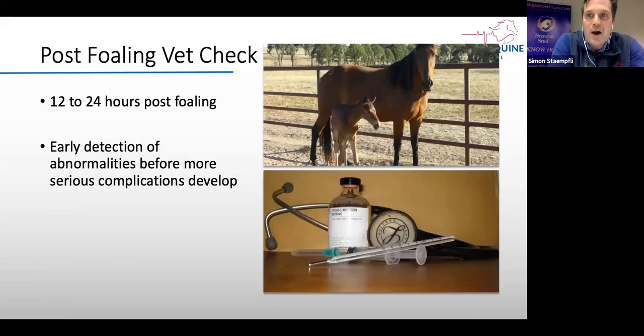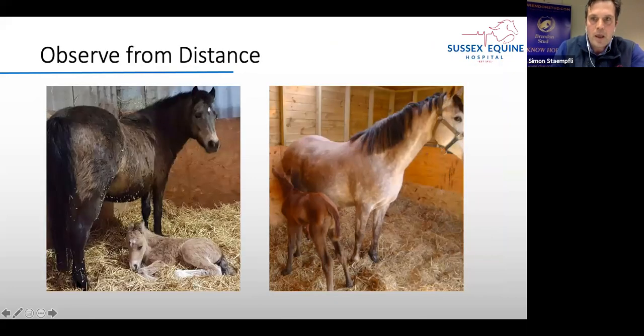We highly recommend that breeders get the foal checked 12 to 24 hours after birth, to detect early abnormalities before serious complications develop. When I come to the farm I tend to observe the foal and mare first from a distance. Foals get up four or five times an hour and sleep for ten minutes. Just seeing from a distance whether the foal is relaxed, whether the mare is relaxed, and whether the foal is going up and drinking, is extremely helpful.